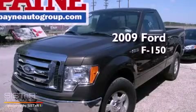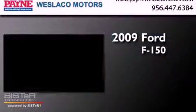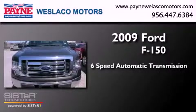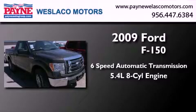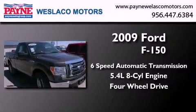This is a 2009 Ford F-150. This truck has a 6-speed automatic transmission, a 5.4-liter V8, and the added capability of 4-wheel drive.